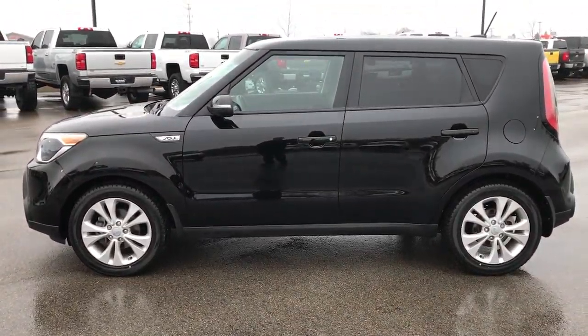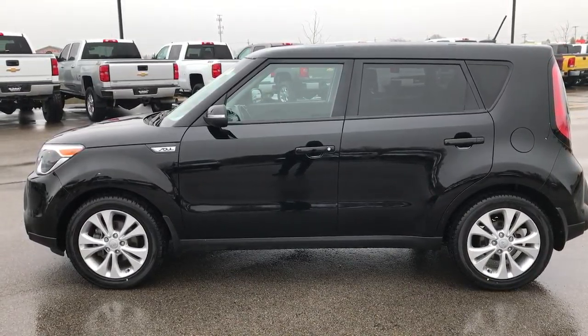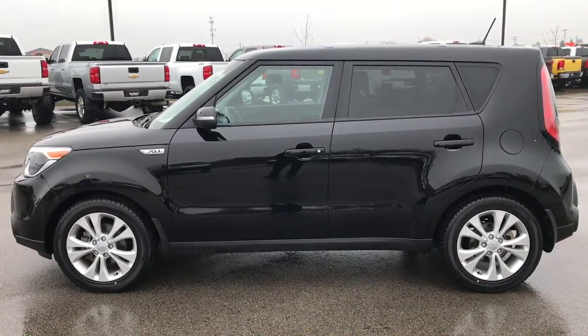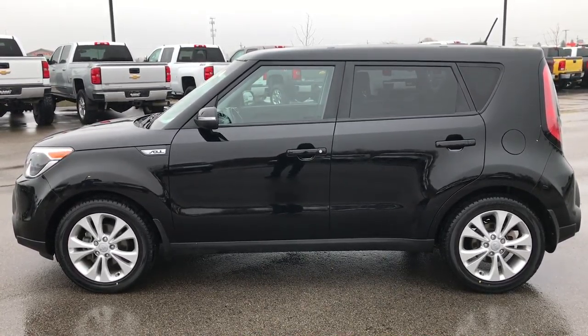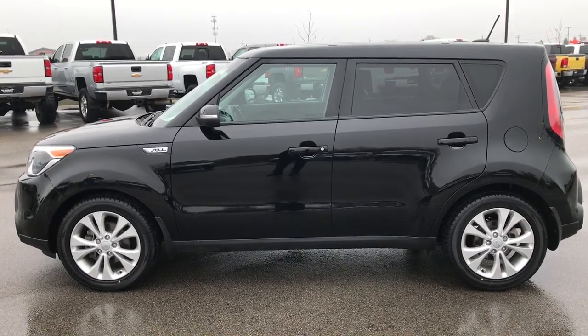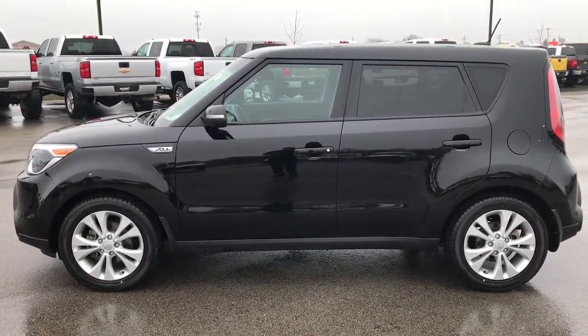To see more pictures of this Kia or one of our other 400 new and used cars, trucks, SUVs, minivans, Wranglers — you name it, we've got it. Go to our website at www.summitauto.com for full pictures and descriptions of every single vehicle on our lot, plus videos of every single used vehicle we have. Thank you so much for checking out the video.